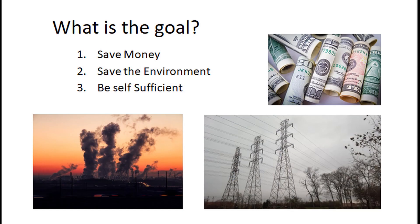The first question you have to ask yourself is: what is your goal? Is it to save money, save the environment, or to be self-sufficient? This is probably the most important question you're going to ask yourself. The system you end up with will be quite different depending on how you answer it. Is it about the money — do you just want to get rid of that electric bill every month?